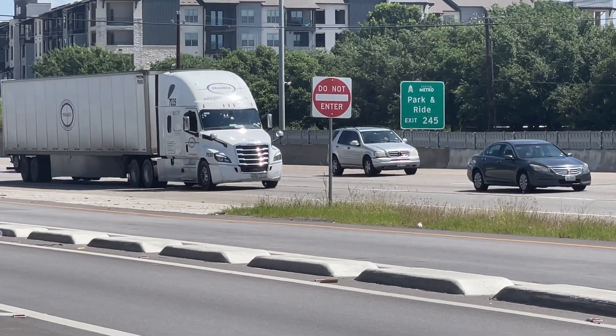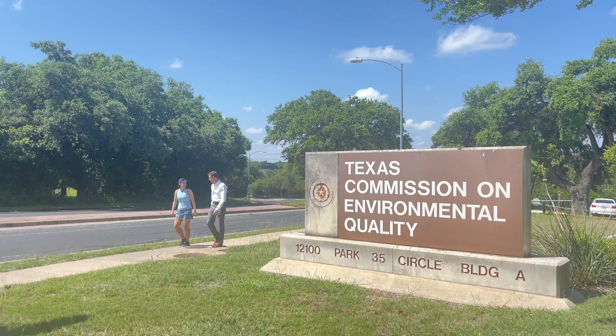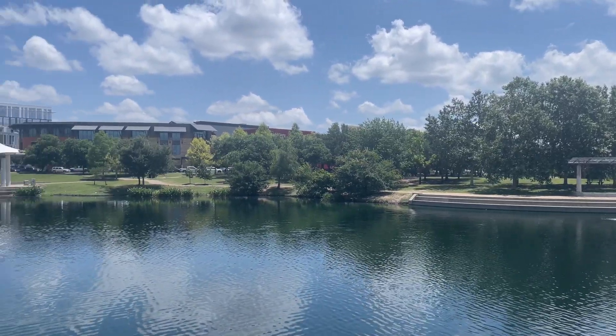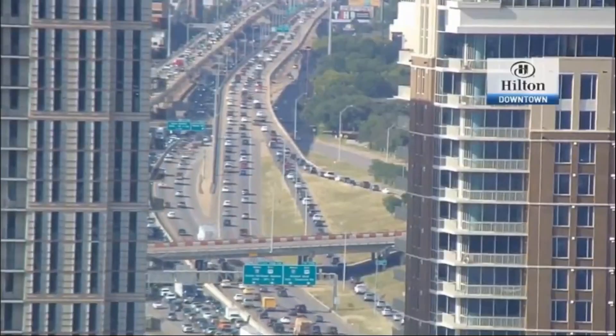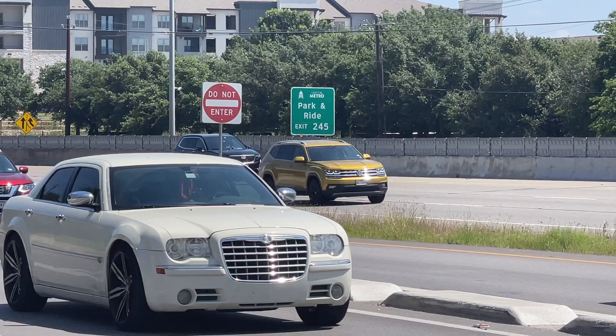Then there's ground level ozone, regularly considered smog. TCEQ's Ryan Weiss says ozone action days are issued when conditions are favorable for ozone to form — hot summer days when there's no or light wind, so it cannot be dispersed as easily in the air. The main culprit? Mobile emissions are the biggest source, which is vehicles, trucks, cars.